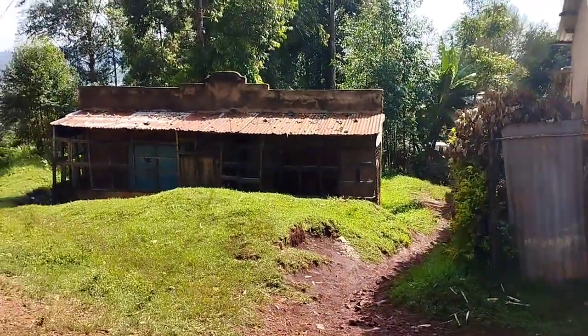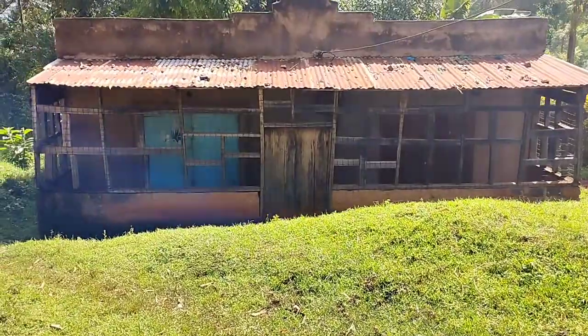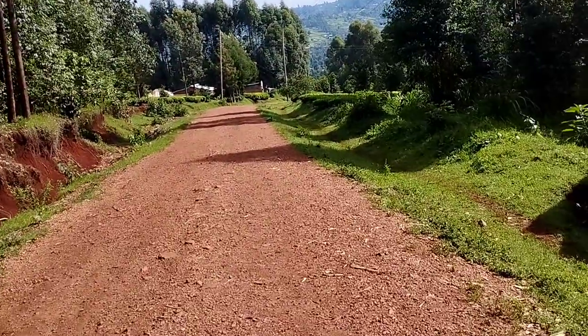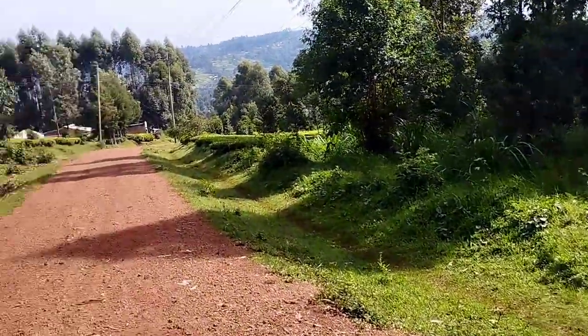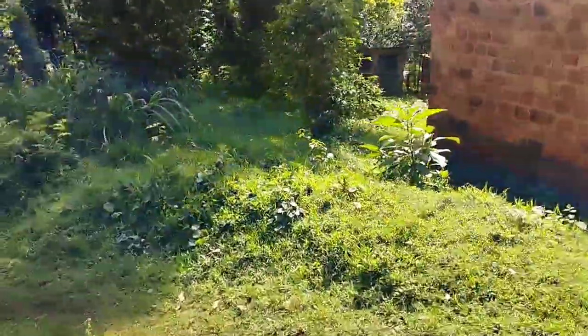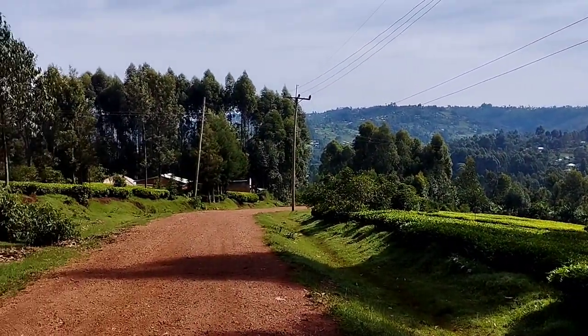This is what our shops in the village look like. The most thing I love about the village is it's evergreen — even during the dry season it stays green. It's beautiful.